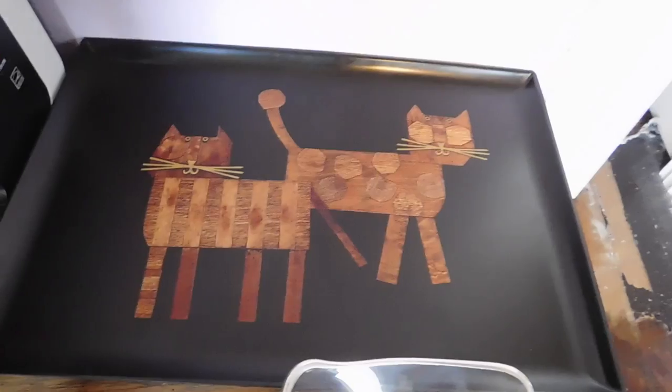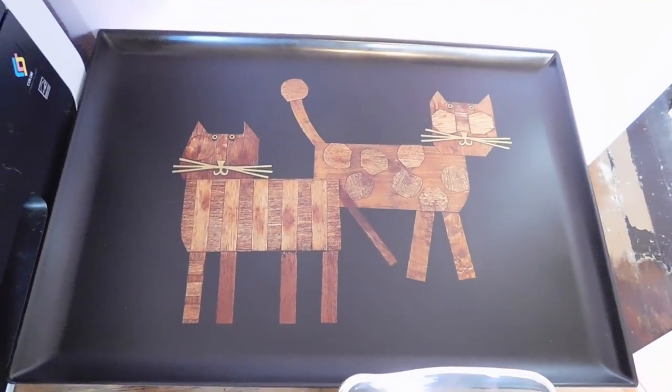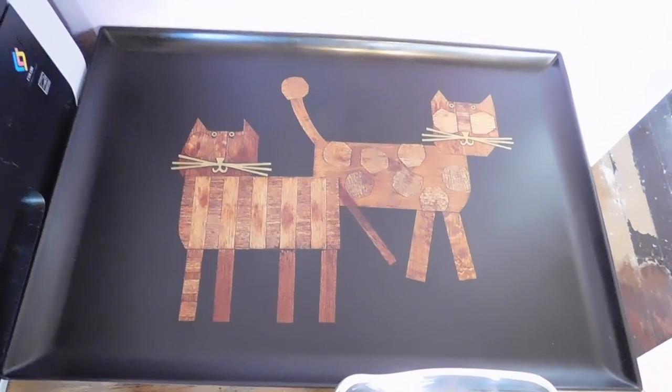Good morning! It is Friday morning and I'm going to show you what I sold in the last 24 hours and I'm getting ready to ship. I sold this cat tray which I just listed, and the buyer said she saw it on my YouTube video and had to have it. You know who you are — thank you so much.